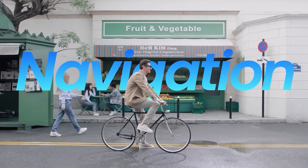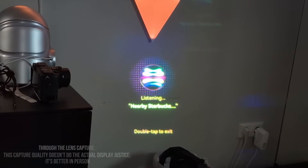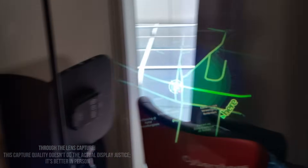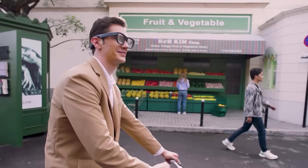Next is navigation. Let's say I need to navigate to a nearby Starbucks. Navigating using smart glasses like this enables users to interact more naturally through simple voice commands, which is more convenient, safe, and efficient in various daily scenarios.